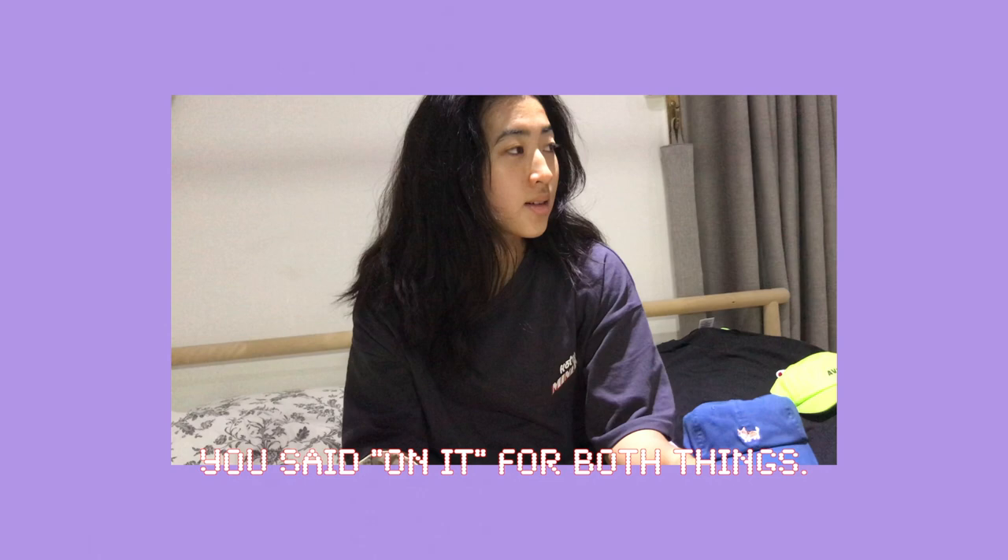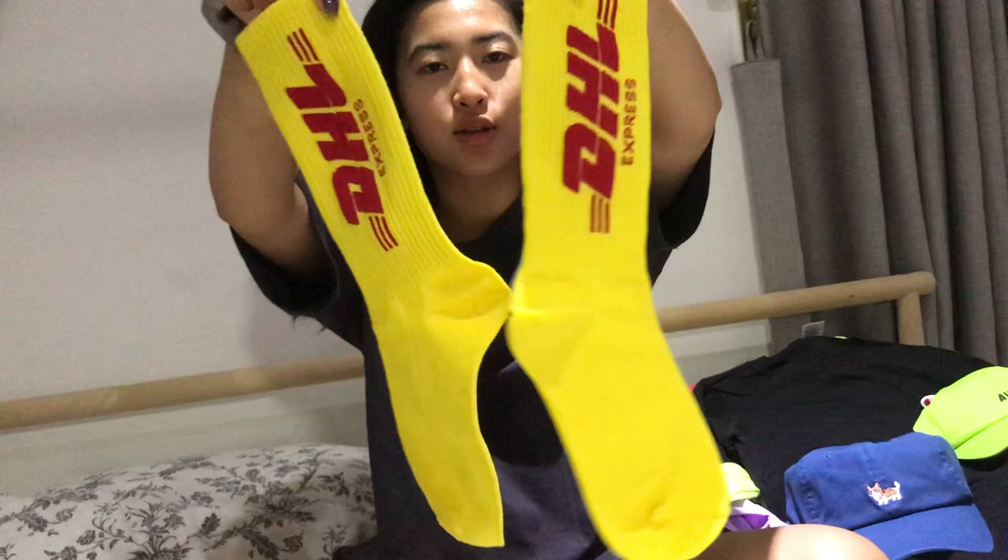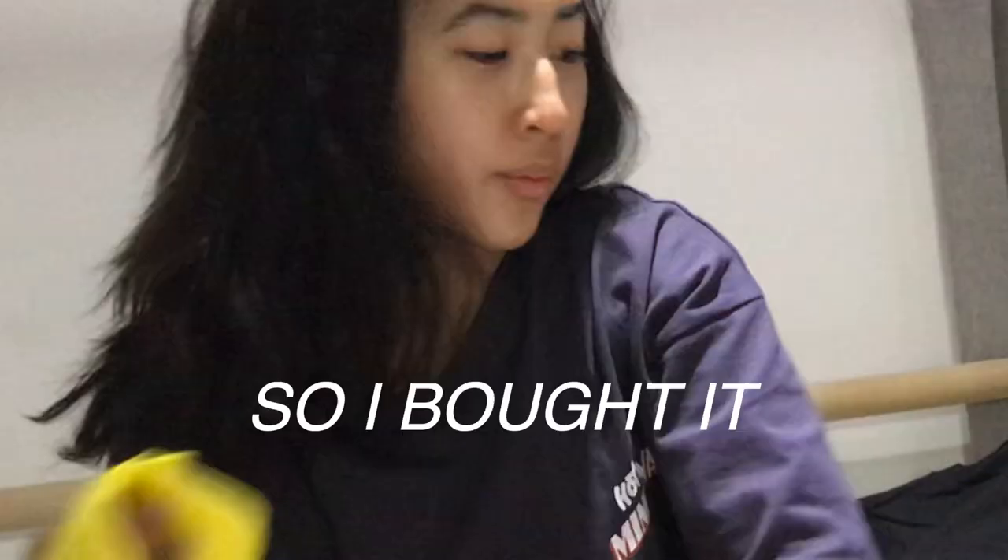I said 'on it' for both things — but it is on the hat, so that's fine. And then I got these DHL Express socks. I really like yellow and I like the aesthetic of this company.